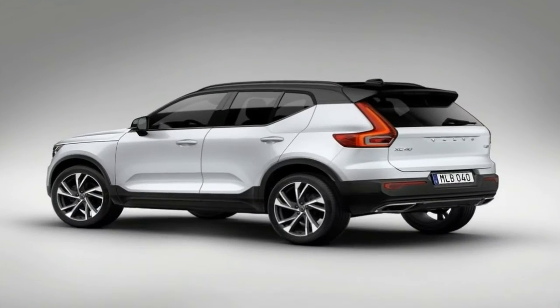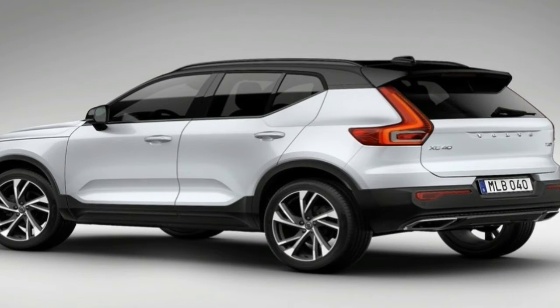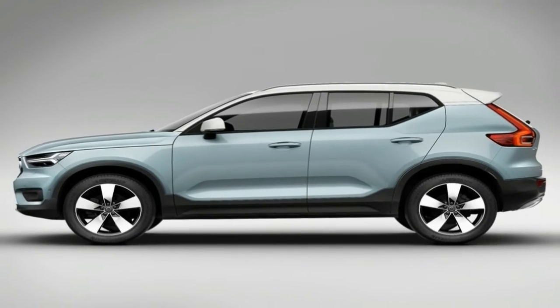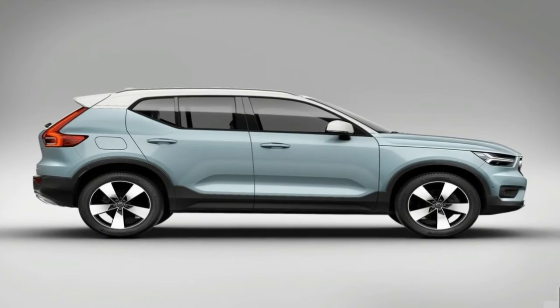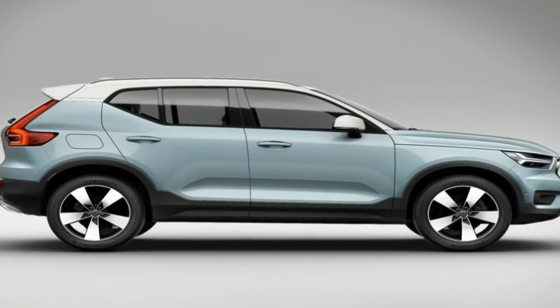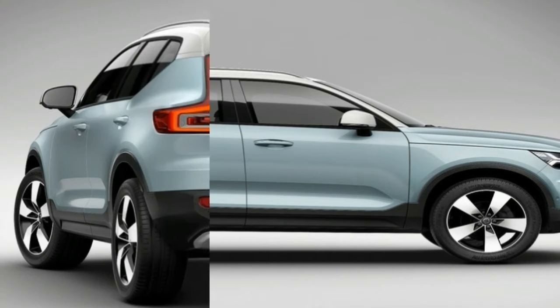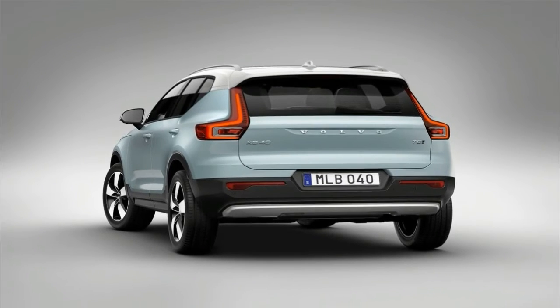It's studious and impeccably presented, and while it's no jock, it's got enough athletic ability to make those on the sports team a little jealous. Teacher's pet? You bet. But while the other kids, who go by the names Q2, Q3, X1 and GLA, will probably do their best to shove the XC40 off the monkey bars during play lunch, everyone else will likely adore it.